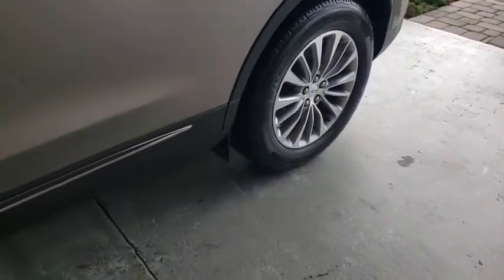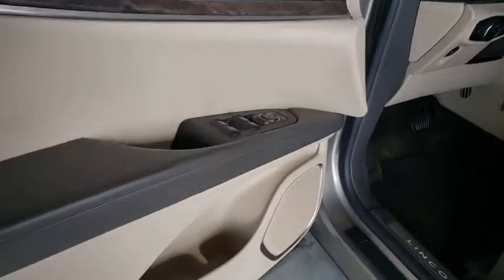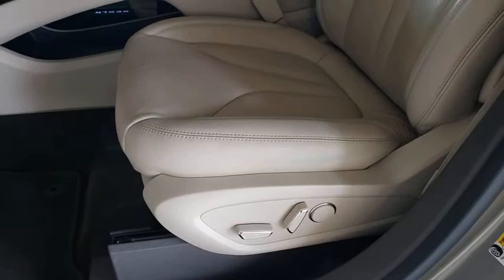Leather-wrapped steering wheel, Bluetooth, power steering, adjustable steering wheel, auto-dimming rear-view mirror, cruise control, four-wheel disc brakes, keyless start, aluminum wheels, floor mats.